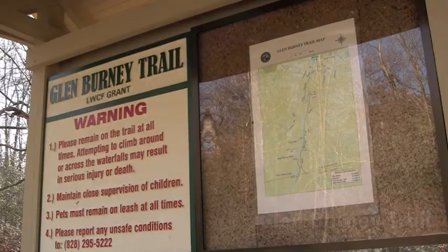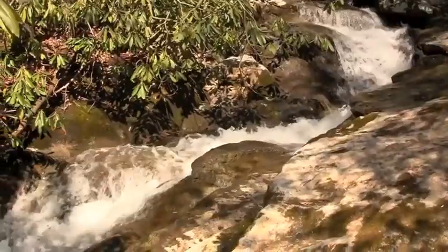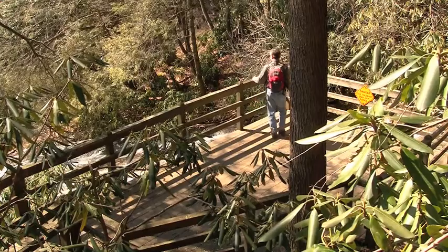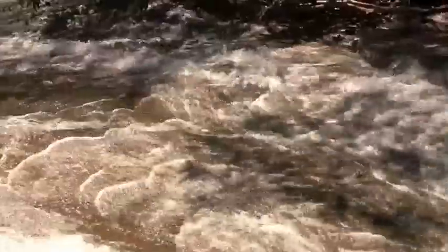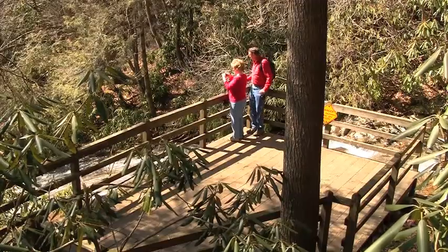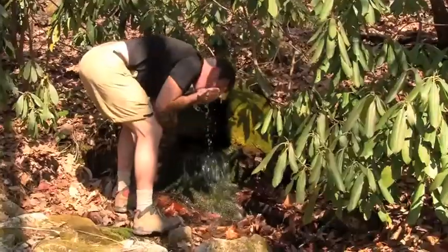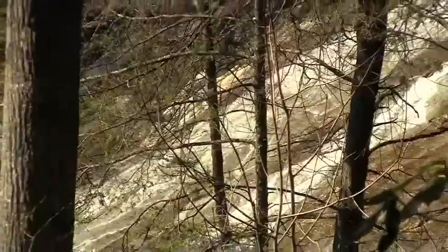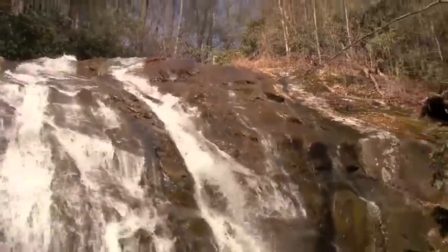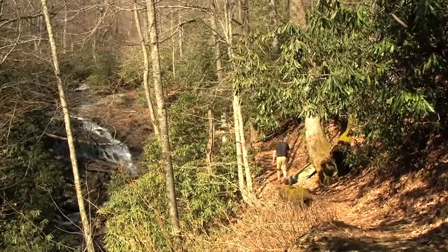Signs at many waterfalls urge caution, including at your next stop, the Glen Burnie Trail in Blowing Rock. The chasm of New Year's Creek is alive with water. The designated viewpoint is perfect for pictures. Head down to the bottom of the falls past a gushing spring house — that is refreshing. From the upper viewpoint, it's a long drop to the rainbow below. It's uphill, but not too steep back to Blowing Rock.